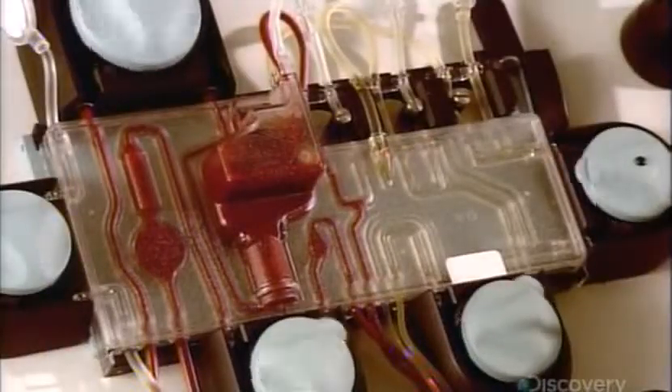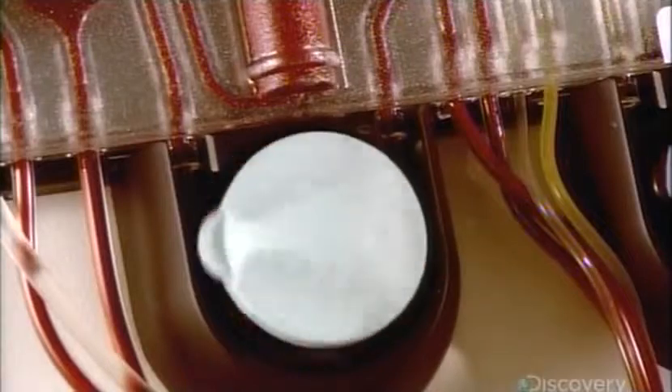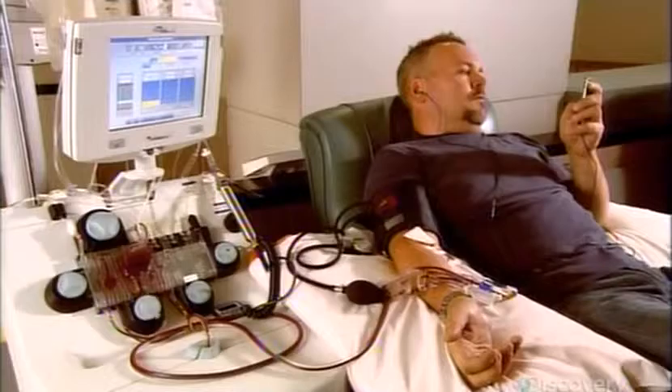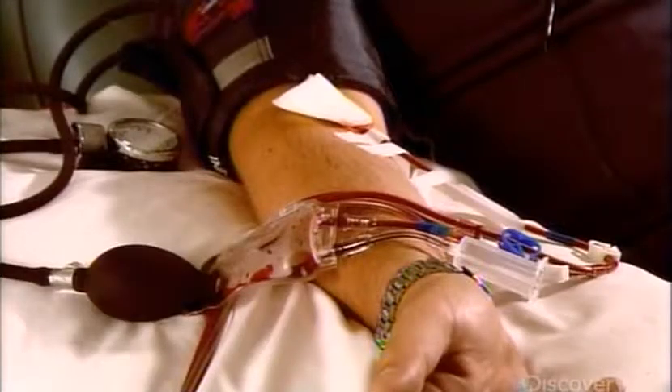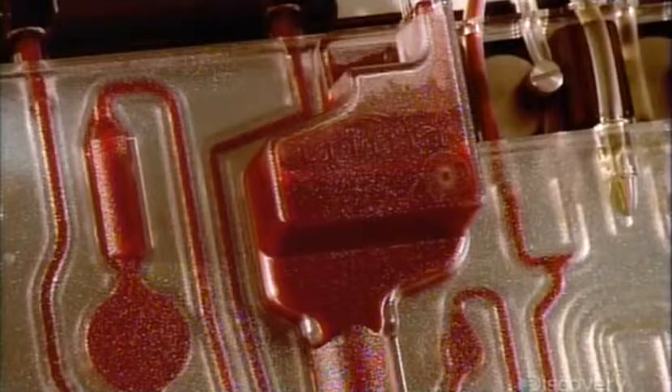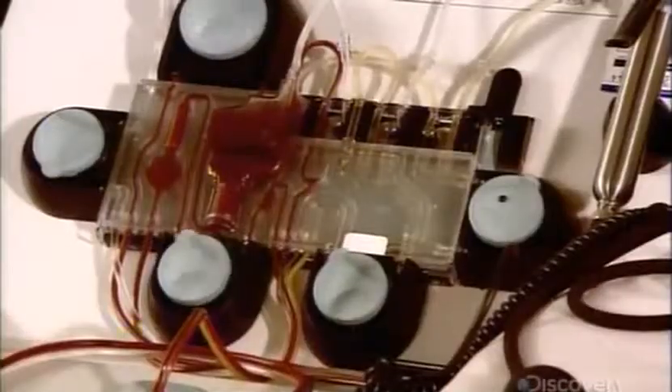In this setup, an automated machine collects the donor's blood and separates it according to which blood product they need. The collection machine draws whole blood from a donor's arm and separates out the mixed plasma and platelets, which is the color of straw.